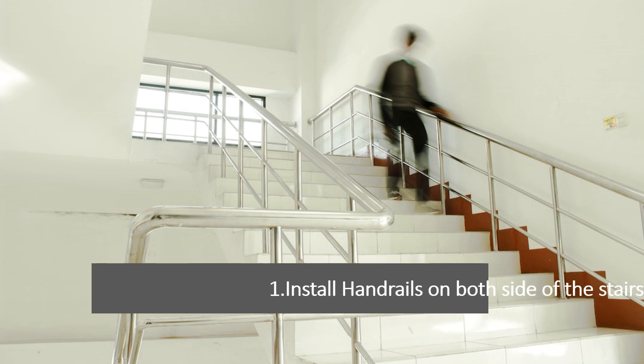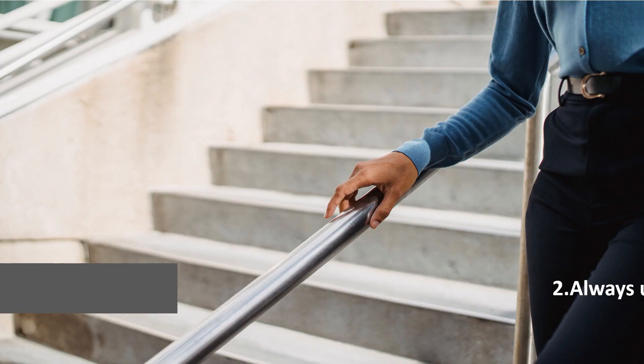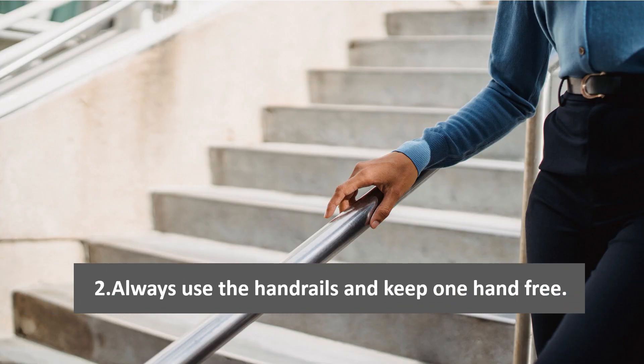Tip 1: Install handrails on both sides. Make sure that handrails are installed on both sides of the staircase to provide support and balance. Tip 2: Always use the handrail when going up or down the stairs, and keep one hand free.